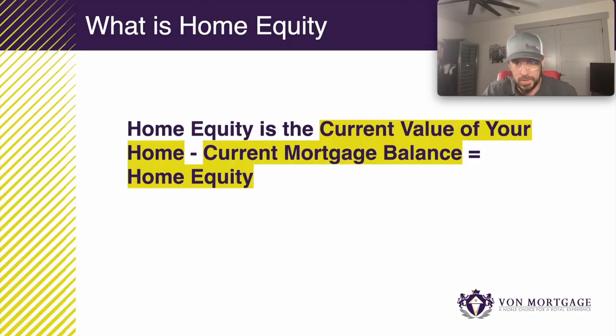Home equity is amazing. Once you understand it, you're really going to get excited about purchasing real estate. So let's get into it. Home equity is the current value of your home minus the current mortgage balance — this equals your home equity.